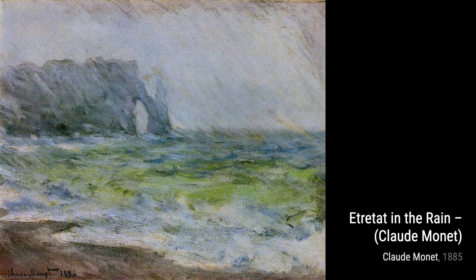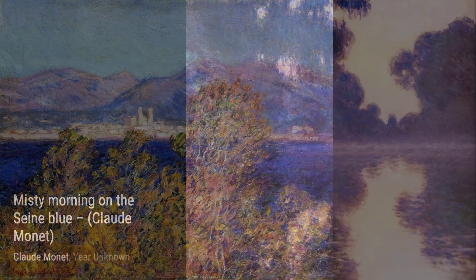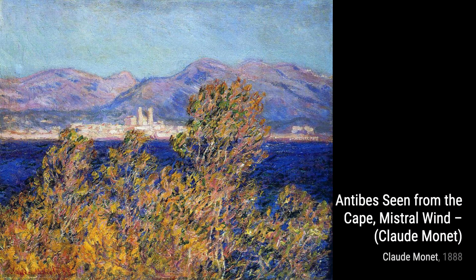Moving on to Rouen Cathedral, the portal in the sun. This piece showcases Monet's fascination with light and its effects on architecture, as he skillfully portrays the play of sunlight on the cathedral's facade.